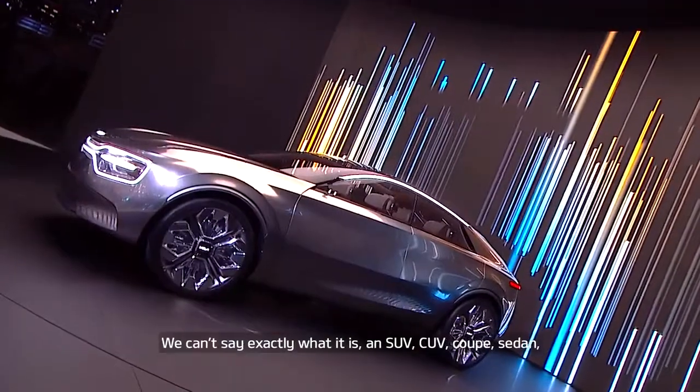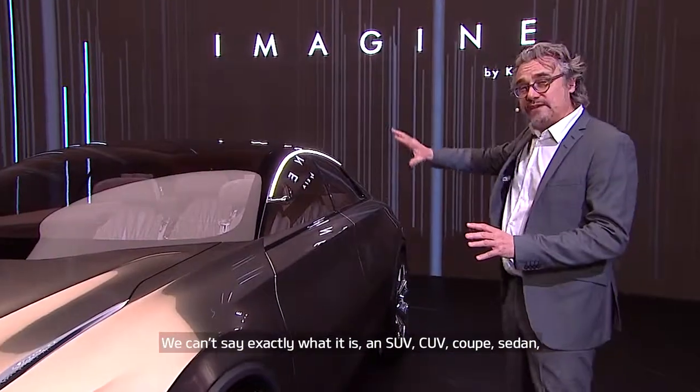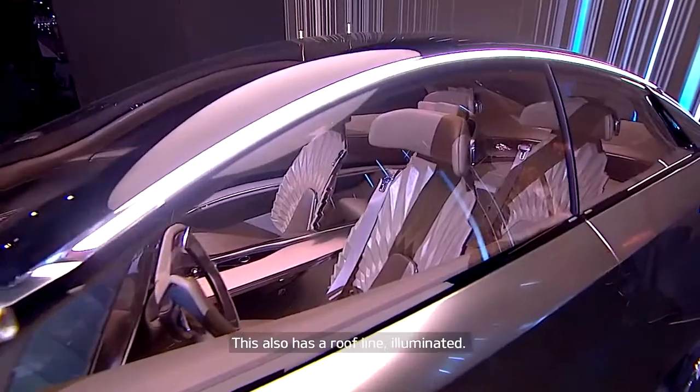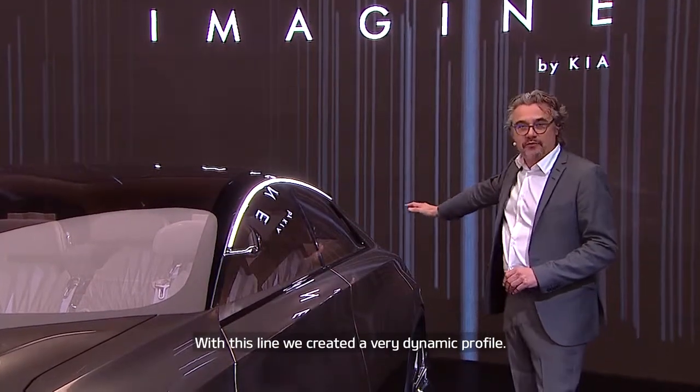So basically this is a coupé sedan — we don't know exactly what it is, an SUV, a CUV, a coupé sedan — but what is important is the dynamic of the side. This is also with a roof line underlit with this line, creating a very dynamic profile.